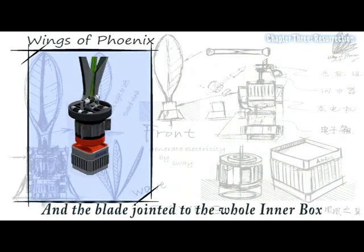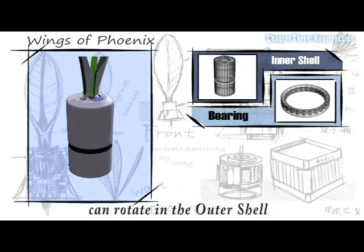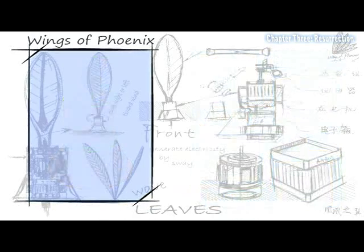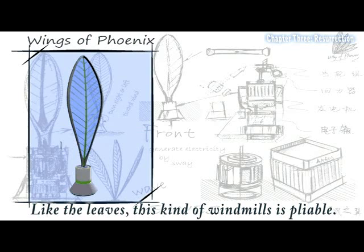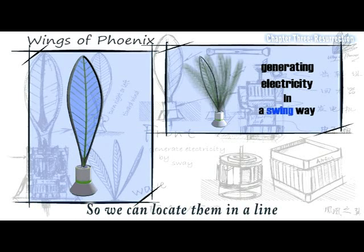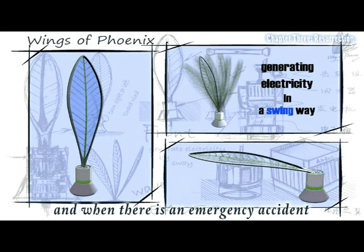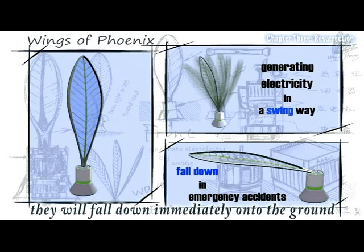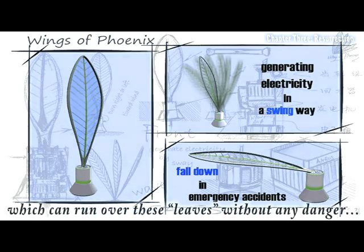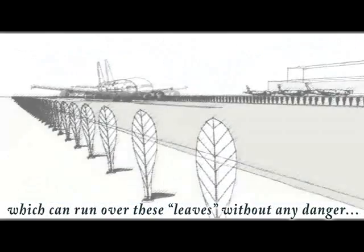The blade jointed to the inner box can rotate in the outer shell to face the maximum wind. Like the leaves, this kind of wind device is pliable, so we can locate them in a line next to the runway on both sides. When there is an emergency accident, they will fall down immediately onto the ground before being collided by the airplane, which can run over the leaves without any danger.